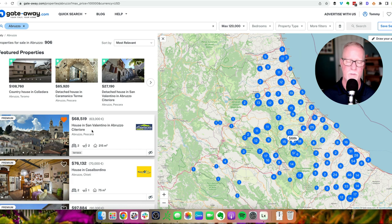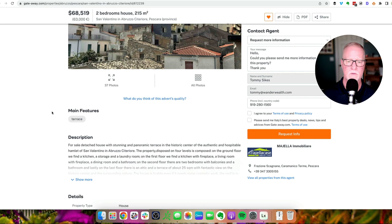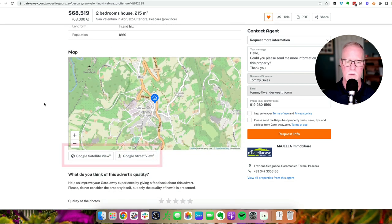On the search results page, if you click on the picture — rather than cycling through them — it'll actually open up the full listing for that property in another window. You'll see tons more info, including a written-out description. Often these are written in Italian and then translated, so the grammar may not be perfect, but it'll give you an idea of what's in the area and how the place is structured. If you scroll down towards the bottom, you can get a link to the satellite view on Google Maps or the Google Street View.